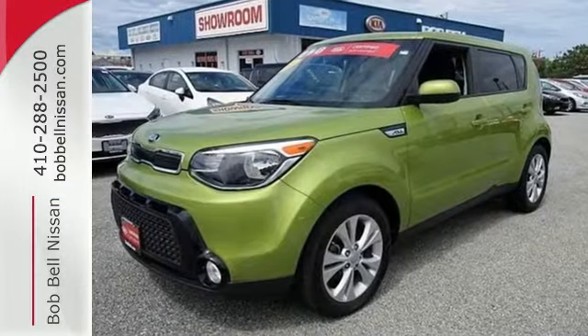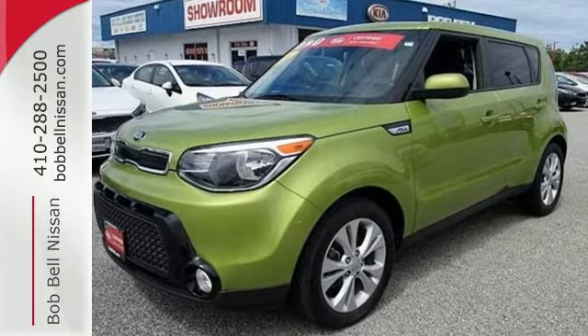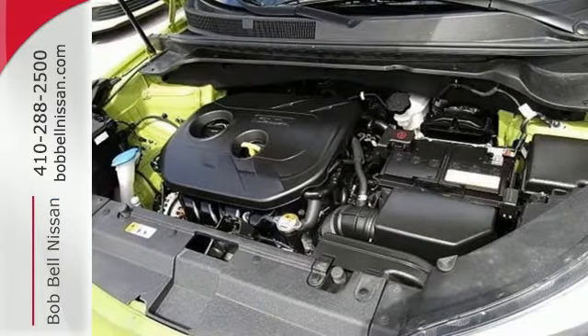You'll accomplish a lot in this Soul, while it keeps you safe with Hill Start Assist, vehicle stability management, multiple airbags, and a tire pressure monitor.